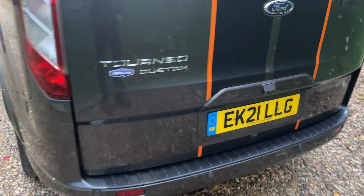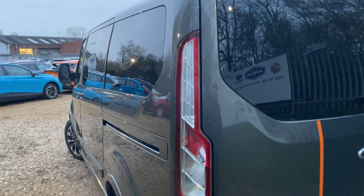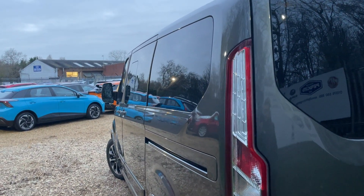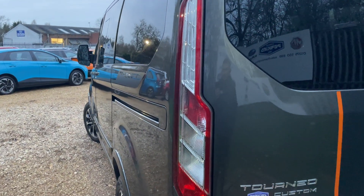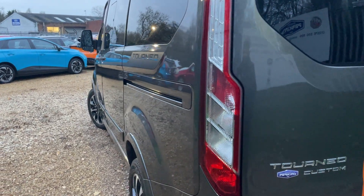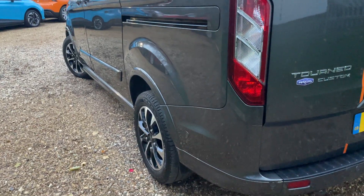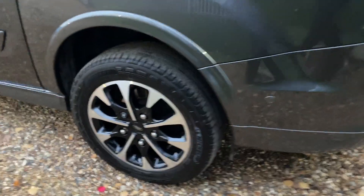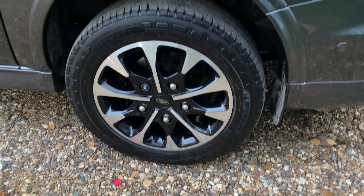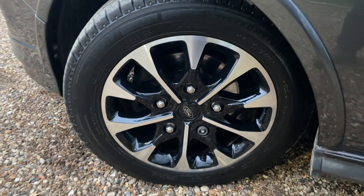Drawing attention over to the near side of the vehicle now, we're going to give it the exact same treatment as the offside, starting nice and high up. Those new outdoor lights are working a treat for these shorter days. There we are — that's the near side, the near side rear wheel looks fantastic, and now we can follow all the way down to the near side front wheel.